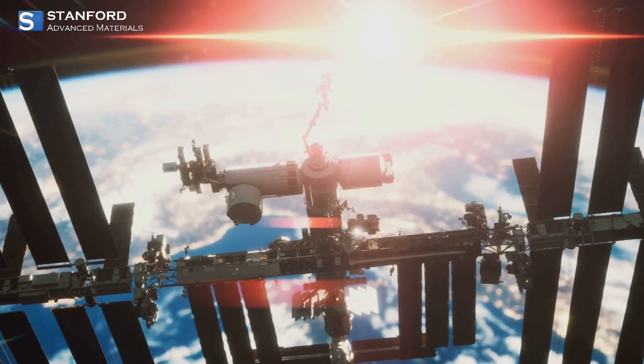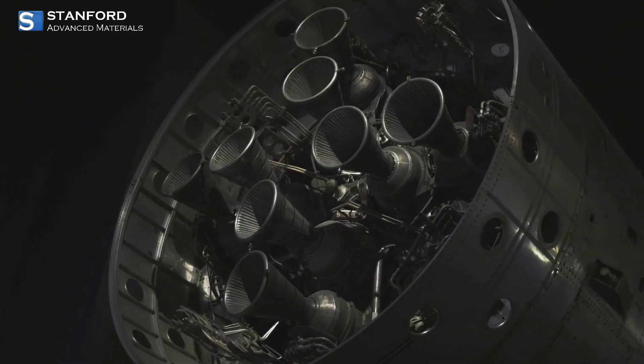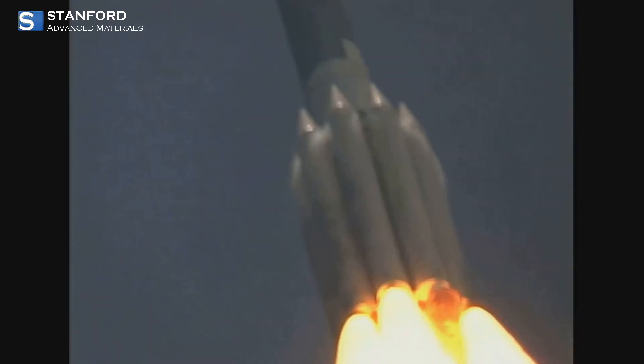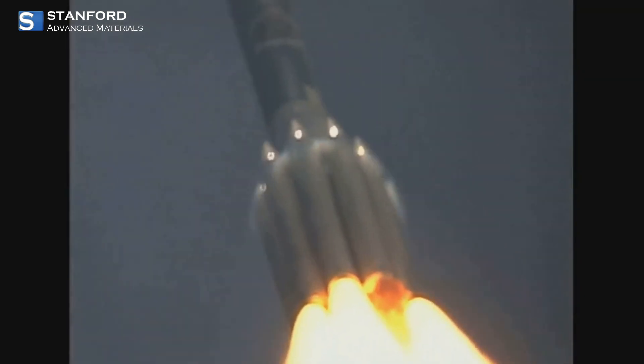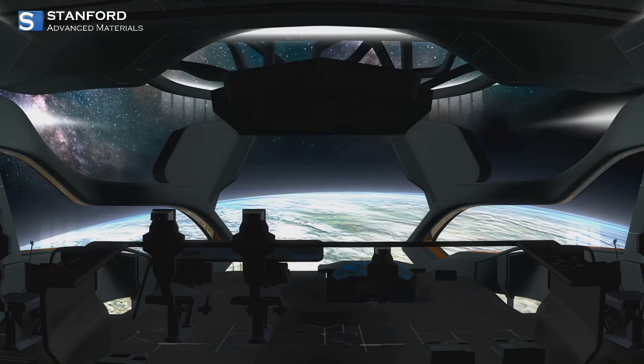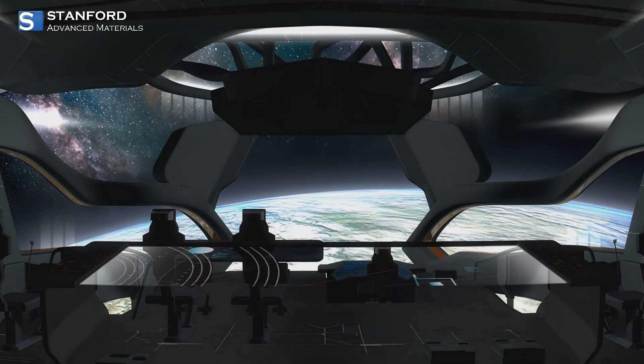In the field of space missions, cesium ions are the fuel behind advanced ion propulsion systems. These systems offer high thrust and better fuel efficiency compared to traditional methods, making long space journeys more feasible and paving the way for future interplanetary missions.